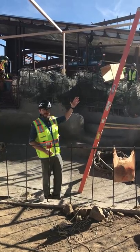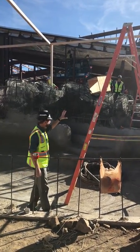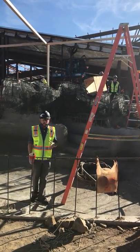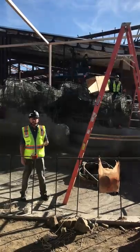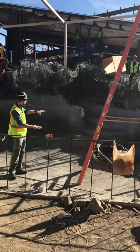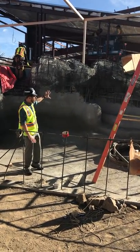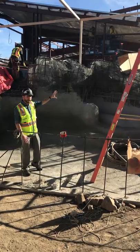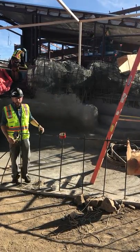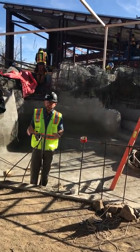Behind us you can see our penguin building, and even farther back our hippo building is starting to take shape. We're really excited, and in future updates we'll share some of that construction with you. Right now you can see we're in our concrete pool, and you can start to see these metal structures behind us that are going to be boulders where you might see penguins perching — those are starting to take shape as well.